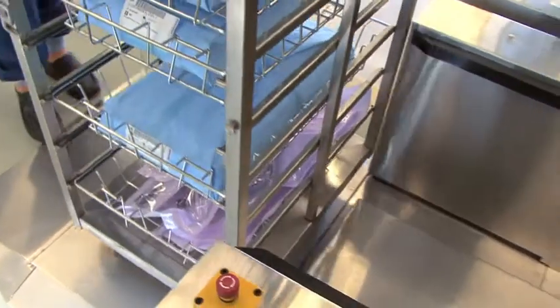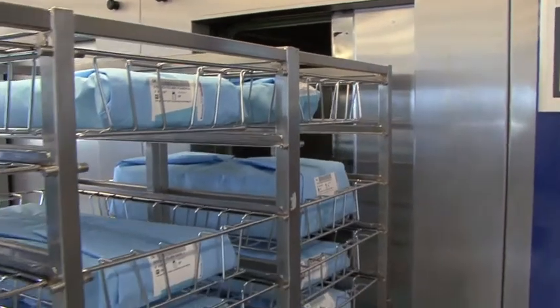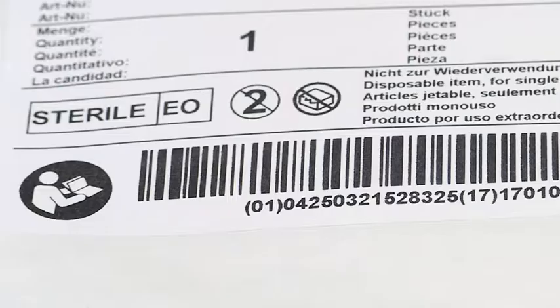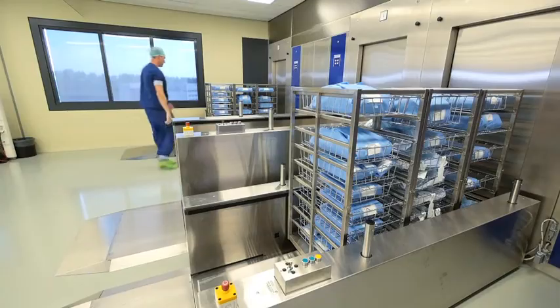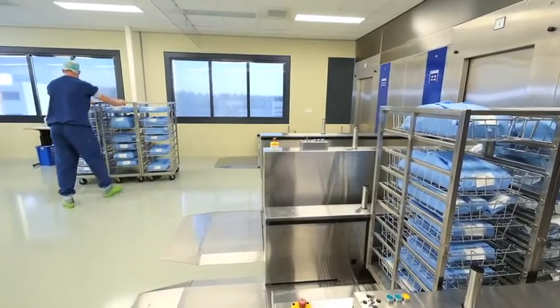All medical devices are sterilized in their sterile barrier system before they are used. There are a variety of sterilization methods used. These include irradiation, indicated on the label as R, ethylene oxide gas, indicated as EO, and steam. The chosen sterilization method must be compatible with both the device and the barrier system.